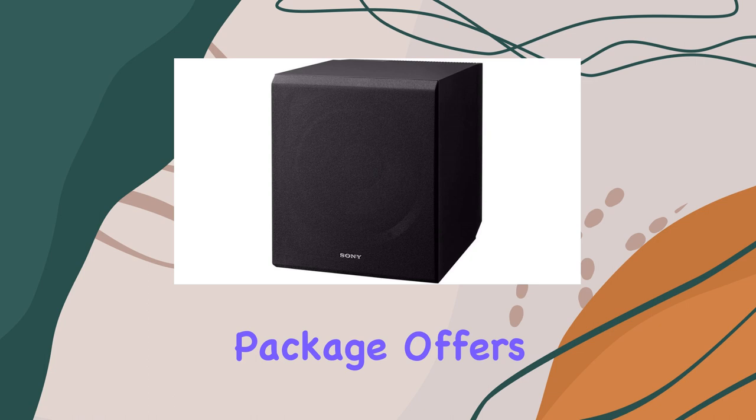Optimizing your sound is a breeze with Digital Cinema Auto-Calibration (DCAC). This system tailors the audio output based on your seating position and speaker setup, ensuring you get the best possible sound from your home theater system.